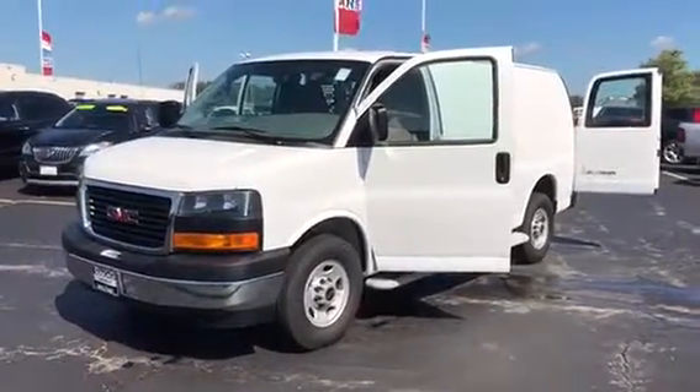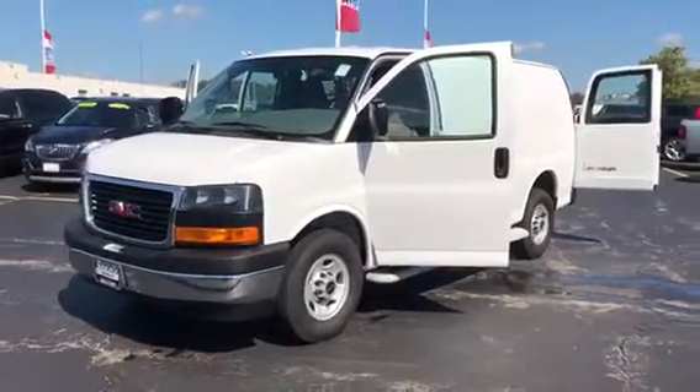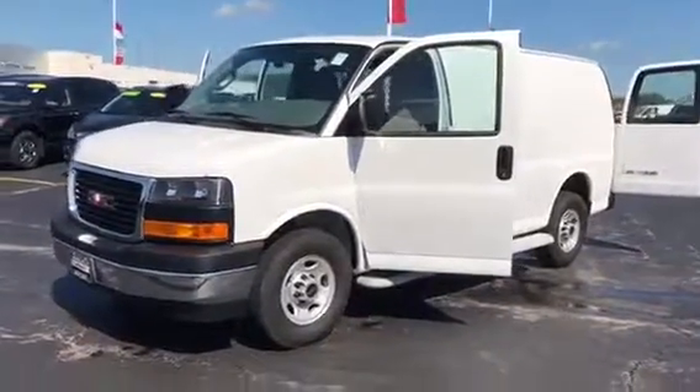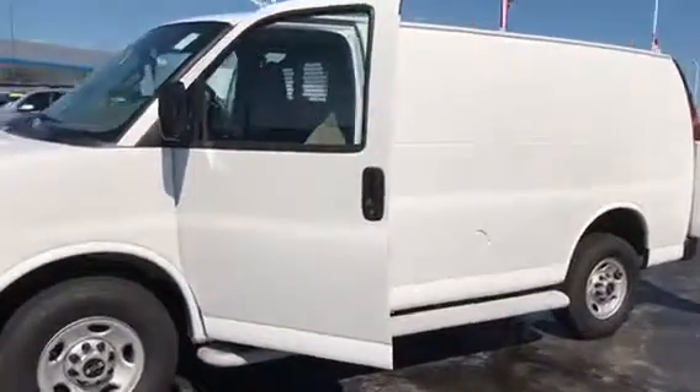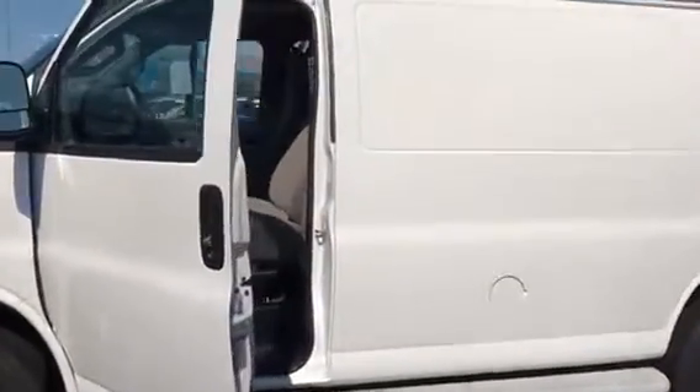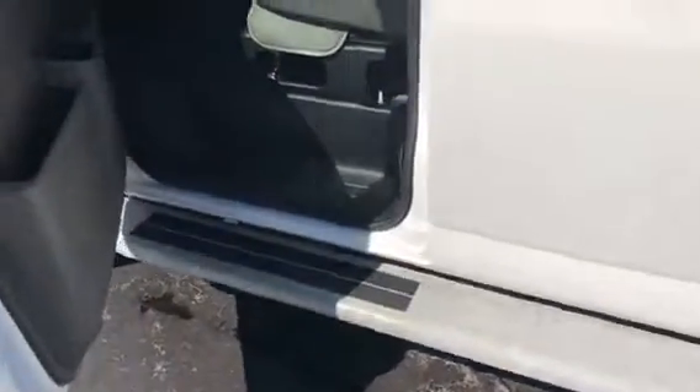Hey there, this is Luke from Frank Boucher Chevrolet Cadillac in Racine, going over this really nice 2017 GMC Savanna van. What's really nice about this van is that it is a certified pre-owned, so you are getting a longer warranty compared to a brand new one, which is really nice.